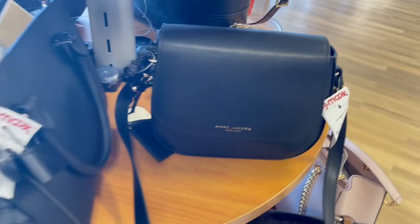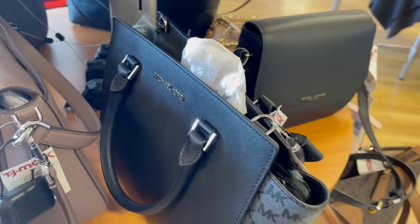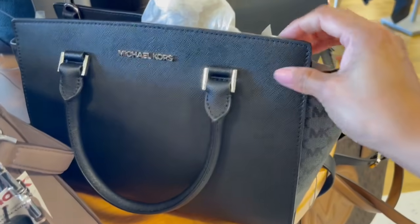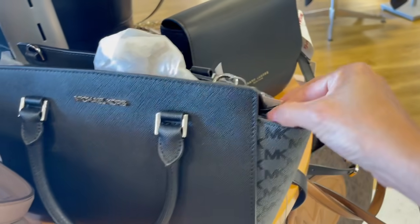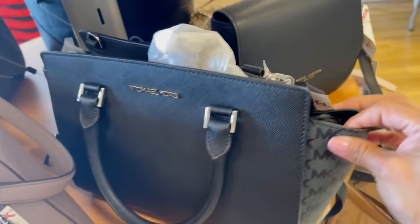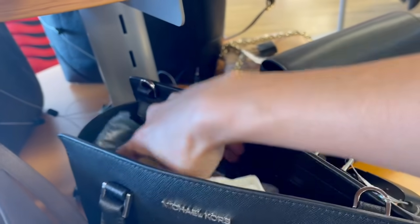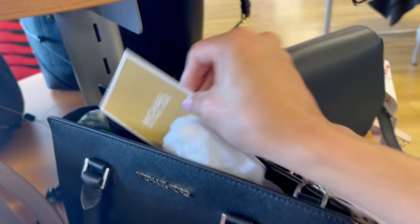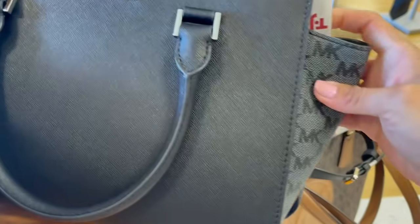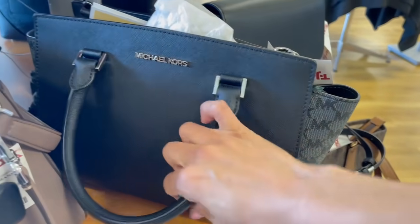Lo cual nos interesa mucho, honestamente es lo que queremos en esta vida, porque a veces nos cansamos de traer la bolsa hasta cierta altura y la queremos más pequeña o más larguilla. Esta Michael Kors es como una satchel pero tiene un estilo que la acomoda si la quieres más cuadrada o no. Piden por ella $130. Es una mezcla de canvas con piel safiano y también va a tener su correa larga.